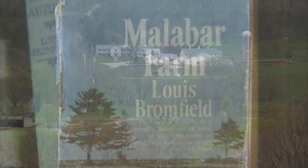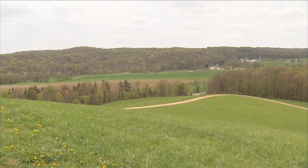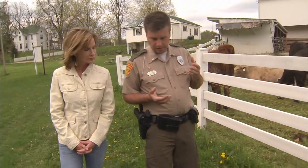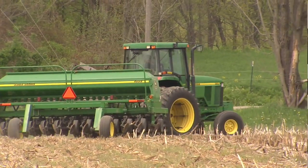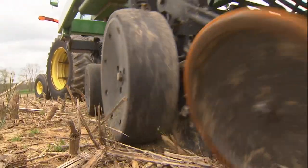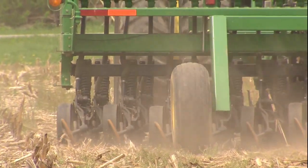He saw these 1,900 acres as someplace special. The farm was an experimental farm of new ways of utilizing the equipment and the ground — contour plowing, use of green manures, no-till equipment. Bromfield's innovations paved the way for sustainable farming.